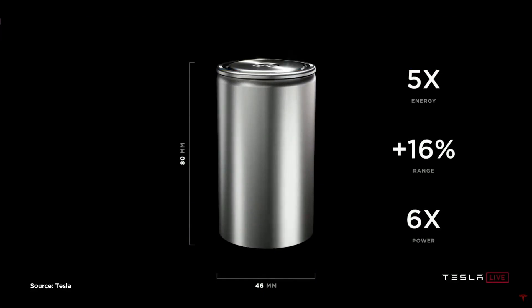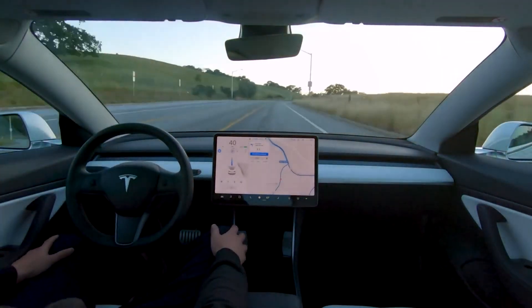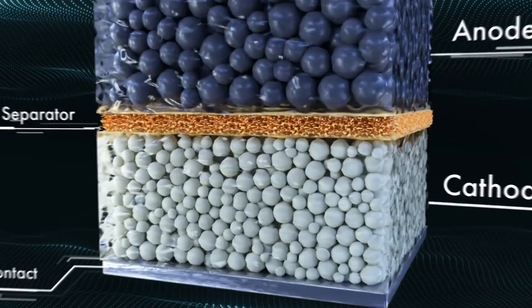While substantial progress has been made, we still have work ahead of us before we can achieve volume production. Internal crash testing of our structural pack architecture with a single-piece front casting has been successful.